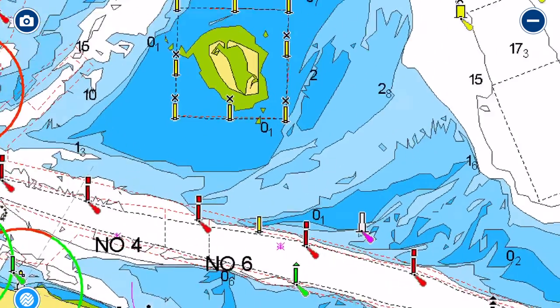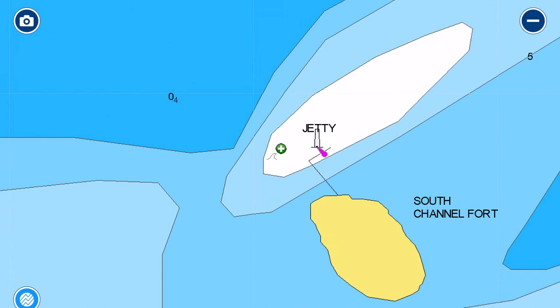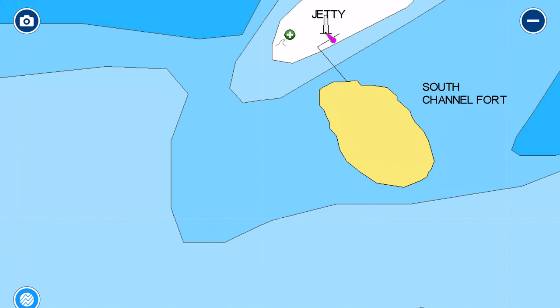The South Channel Fort is an artificially built island from the late 19th century, when they were fortifying the entrance to Port Phillip — not against the Germans but the Russians, post-gold rush, as Melbourne was very valuable at that time. You can make your way ashore at the jetty, but tying up there is for experienced boat handlers only due to the tidal stream moving past the pier. The better option is to anchor nearby and take your dinghy in.